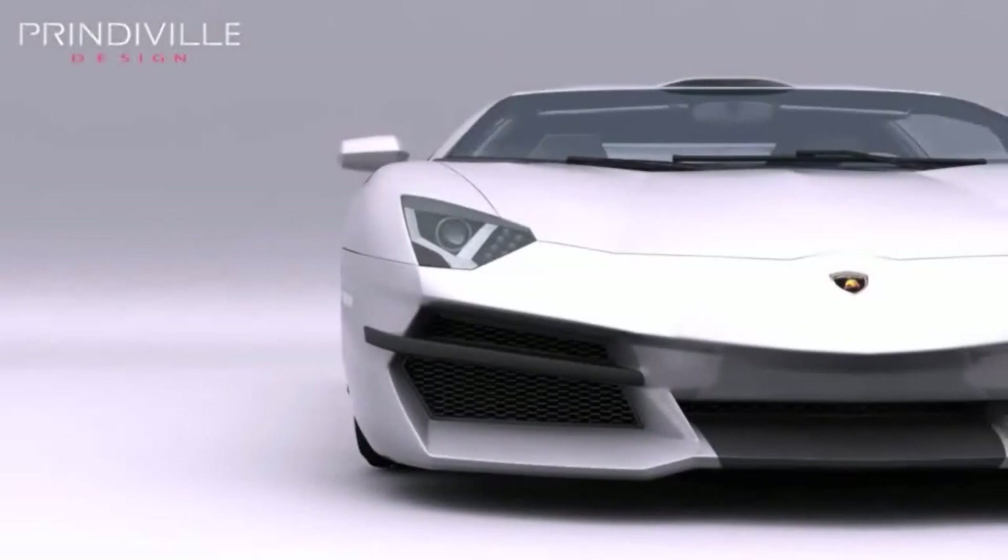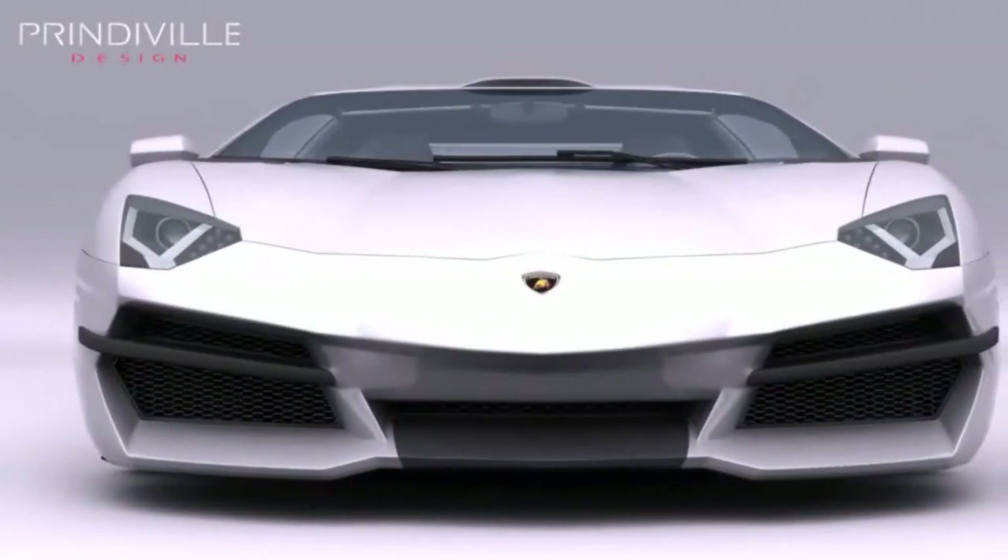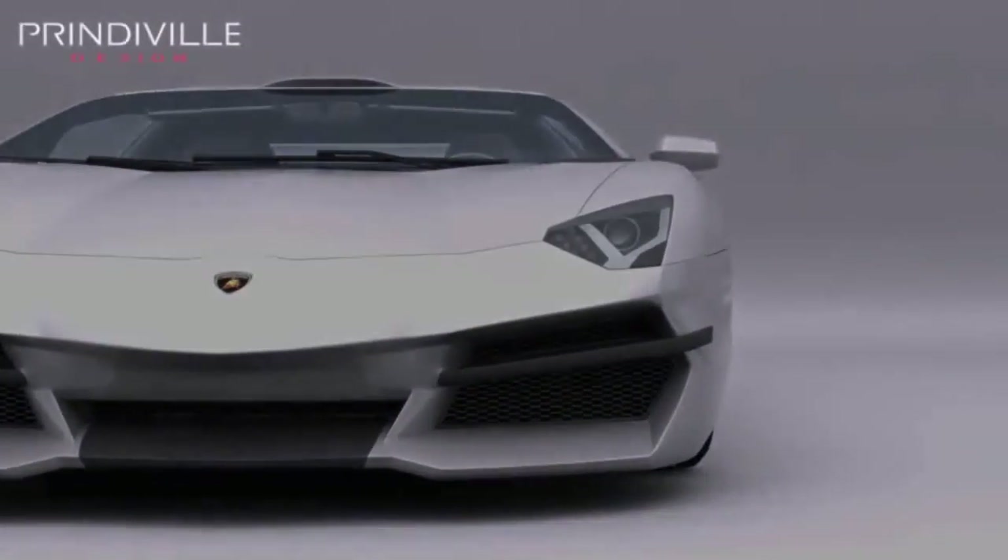Introducing the Lamborghini Aventador by London-based Prindaville. For over 20 years, Prindaville has created automotive art for the discerning customer seeking luxury and individual style.